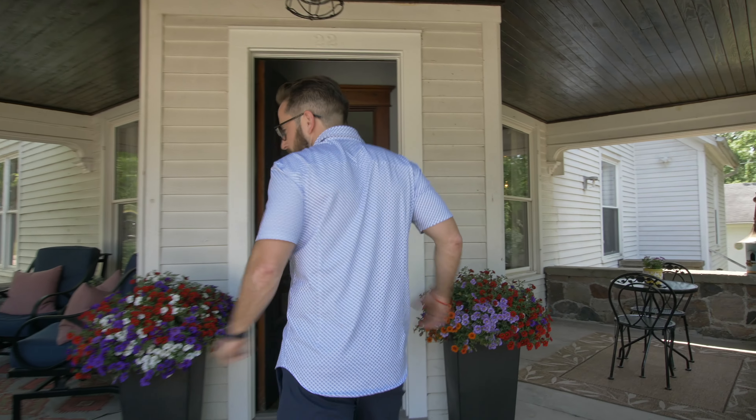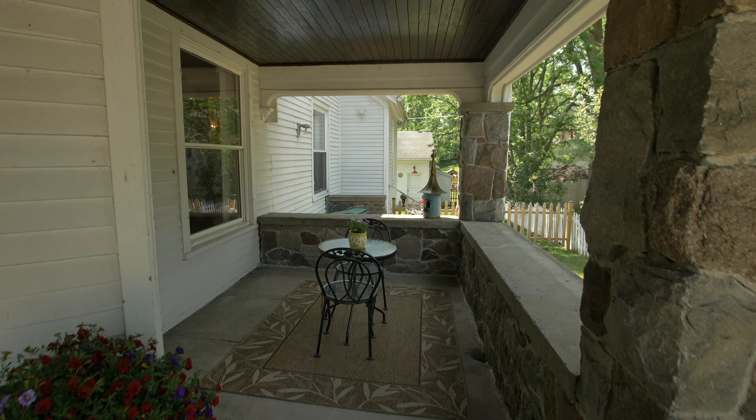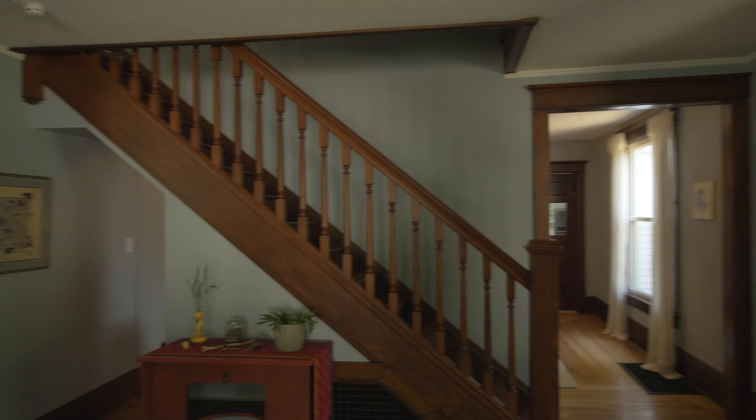So we're going to jump right inside. As you can see to start, outside is a beautiful old stone porch which is super awesome, wraps around, original foyer here, two double doors. I'm going to shut this because it's a little warm out today and we've been letting out the air conditioning for a while.